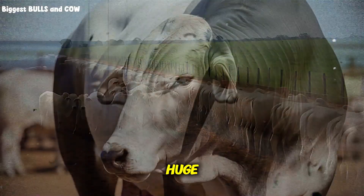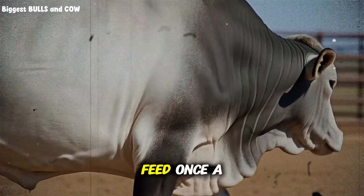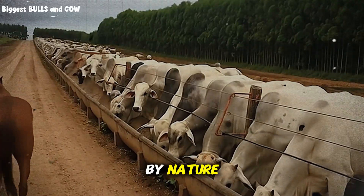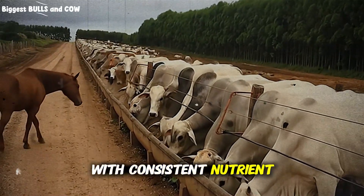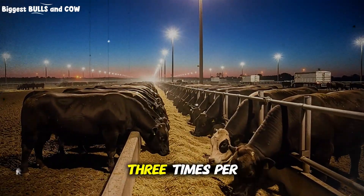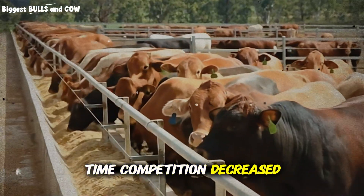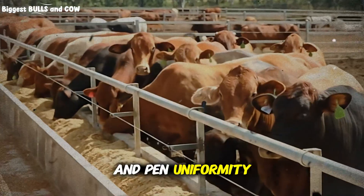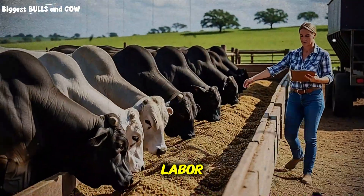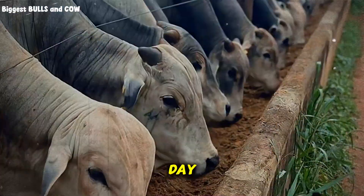The third element is managing bunk space and feeding frequency like your profit depends on it — because it does. I used to feed once a day, sometimes twice. Big mistake. Cattle are grazing animals by nature; their rumen functions best with consistent nutrient flow, not massive dumps of feed followed by long empty periods. When I shifted to feeding smaller amounts three times per day and ensuring every single animal had adequate bunk access at the same time, competition decreased, shy feeders started performing, and pen uniformity improved dramatically. Those 60 days I save on the back end are worth way more than the extra hour per day I invest in feeding.